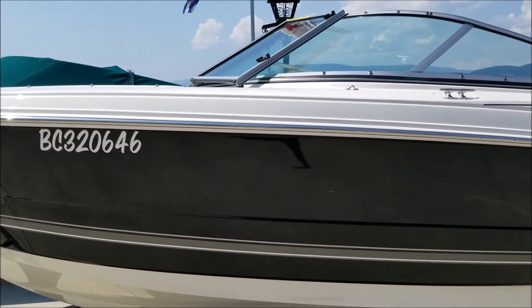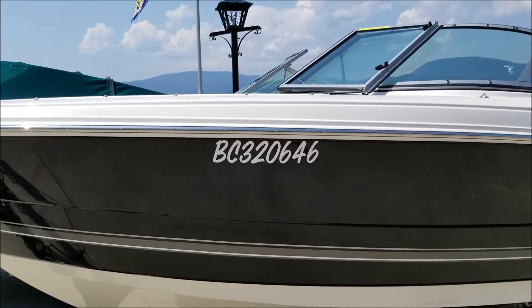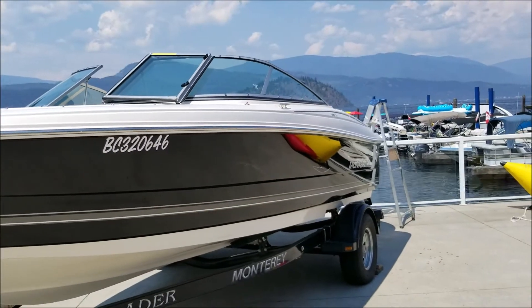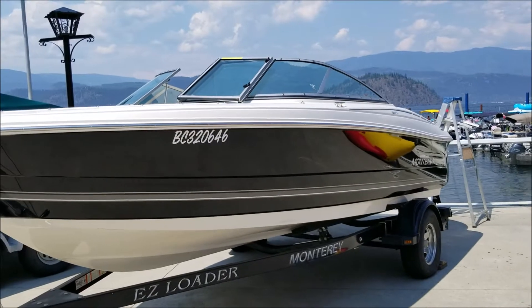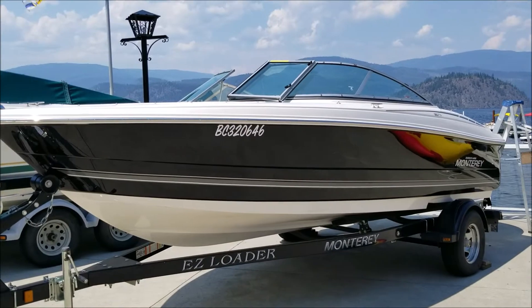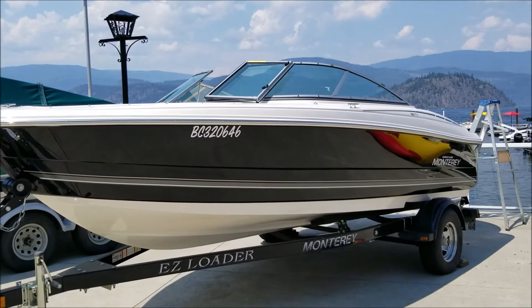4.3-liter V6 inboard-outboard, 190 horsepower at the prop — plenty of get-up-and-go. Get your whole family out on the water and enjoy the Shuswap the way it's meant to be enjoyed. We'll hop inside and take a look.